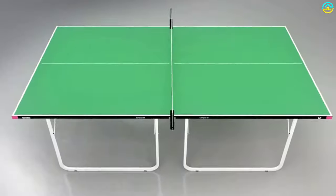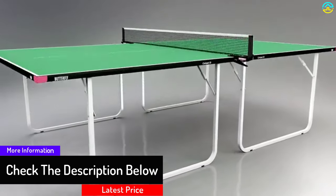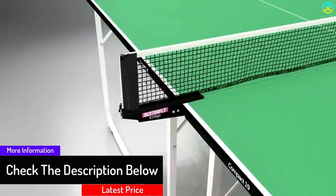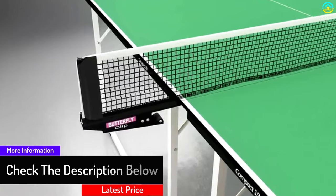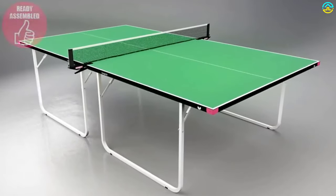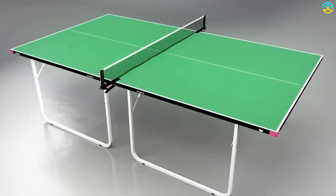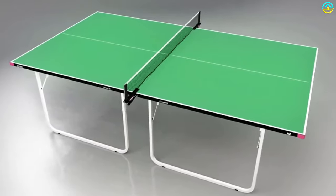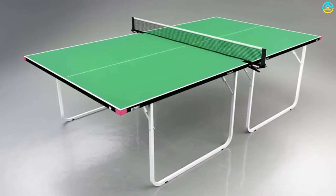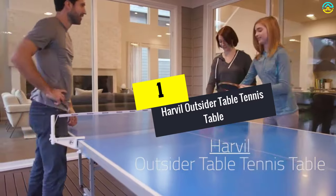It comes with a Butterfly clip-on net and post set. In storage, the table folds down to 4 feet 8 inches high by 5 feet wide by 5 inches deep. The table comes 100% pre-assembled and requires no installation. It offers a three-year warranty covering manufacturing defects. This table tennis table is available in blue and green colors.